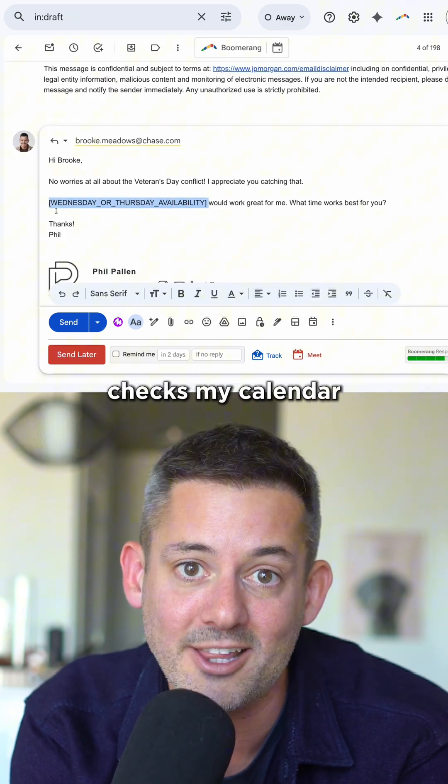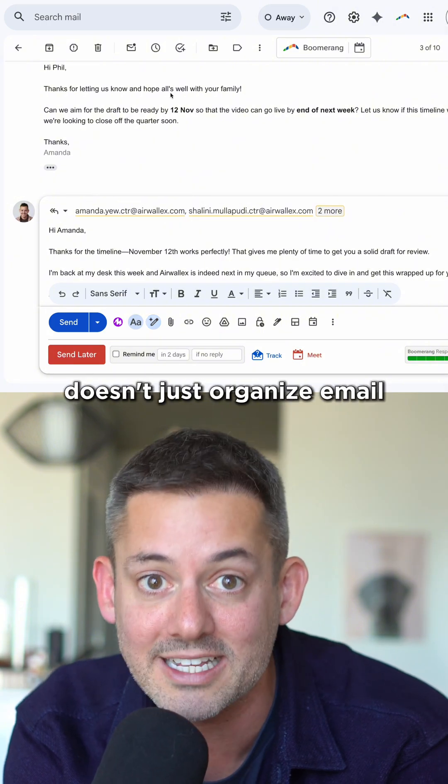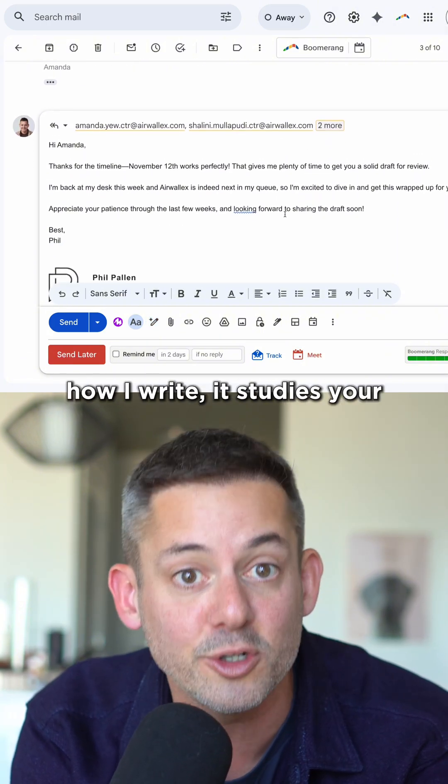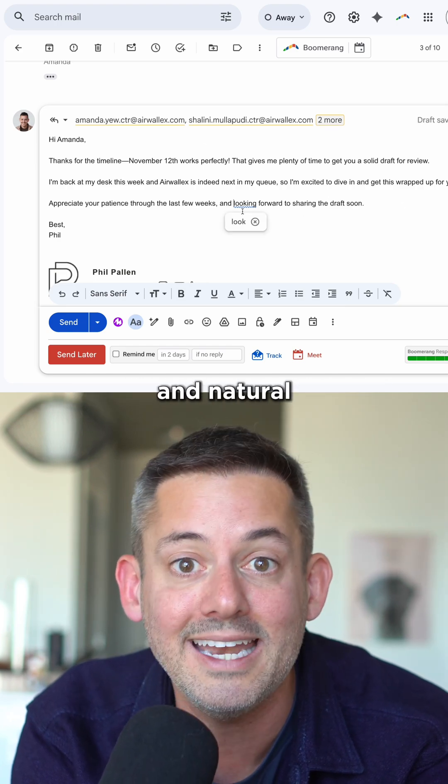It even checks my calendar and suggests times when someone wants to meet. Here's the crazy part: it doesn't just organize email. Serif actually learns how I write — it studies your tone, the way you respond, and then starts writing replies that feel personal and natural.